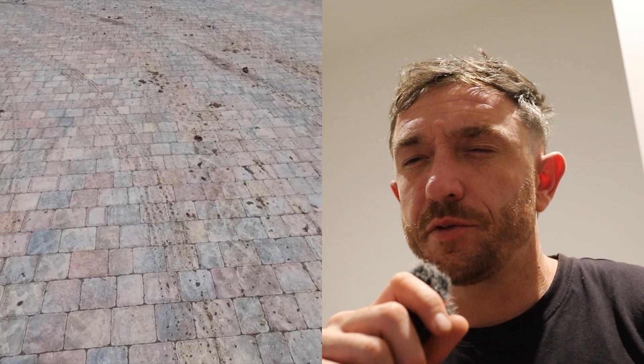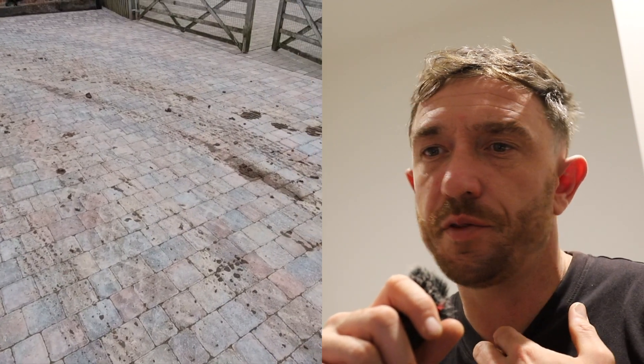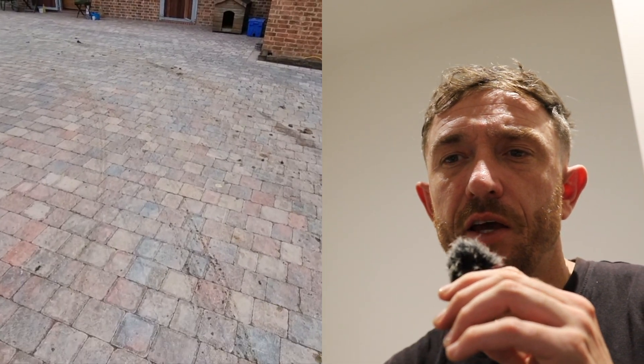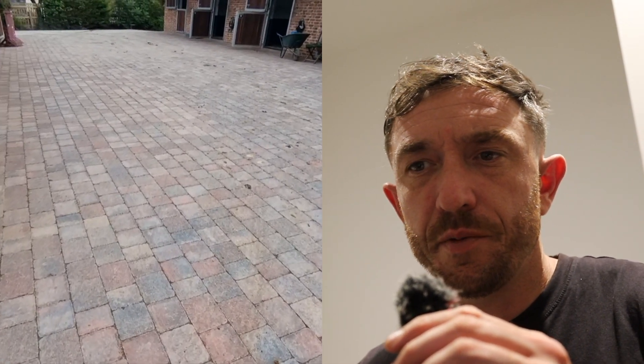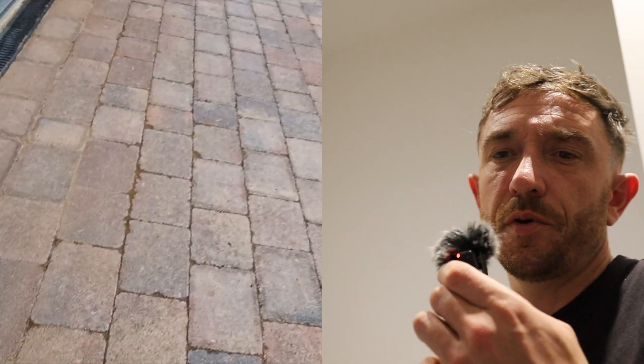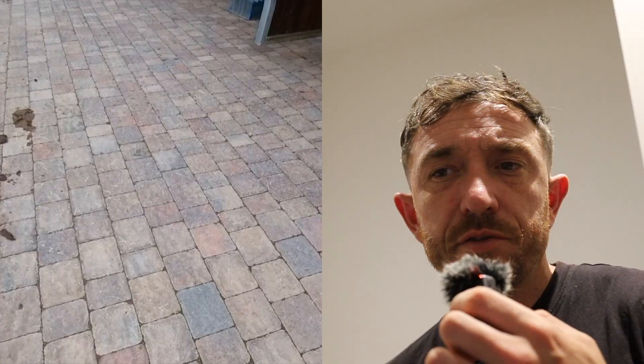We're checking up on it about two months later. The mud in this video is from us — I'll probably try to catch up at the very end. But as you can see, it's all lasted pretty well. It's still nice and sturdy. This is obviously a stable area.